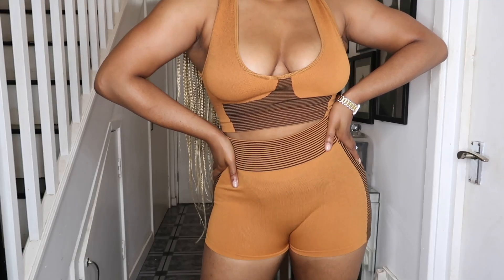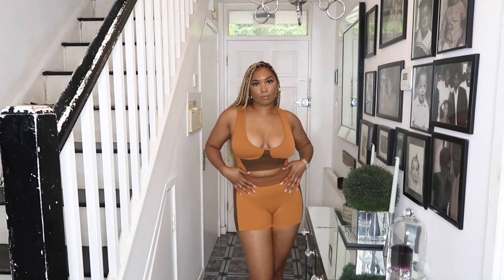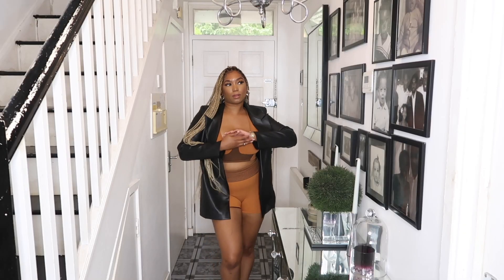I think this outfit is cute — it's a bit boobier than I thought it would be, but other than that I think it's nice. The weather's not great right now so I'm not sure if I'll keep it, but it's okay.